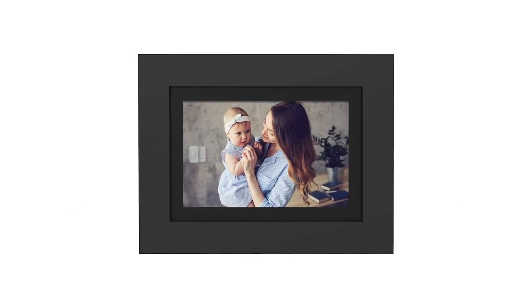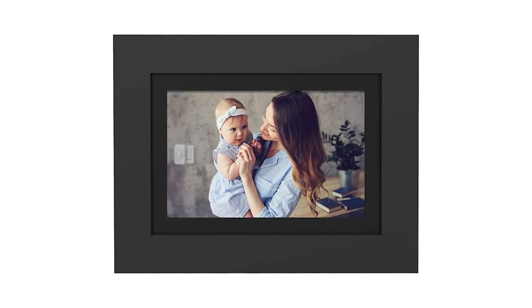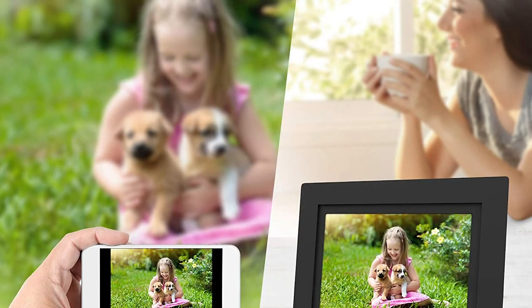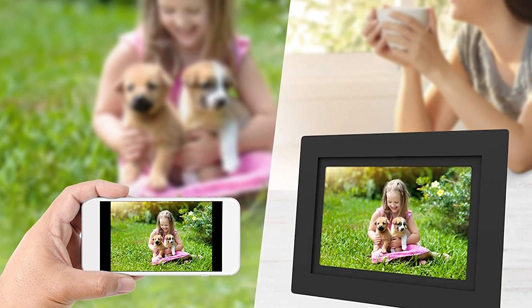It is made of real wood in both white and black matte, allowing you to customize it to blend or match your home colors. The frame's 8GB internal memory can store up to 5,000 high-resolution photos and accept either a USB stick or SD card for additional memory and easy import of photos.